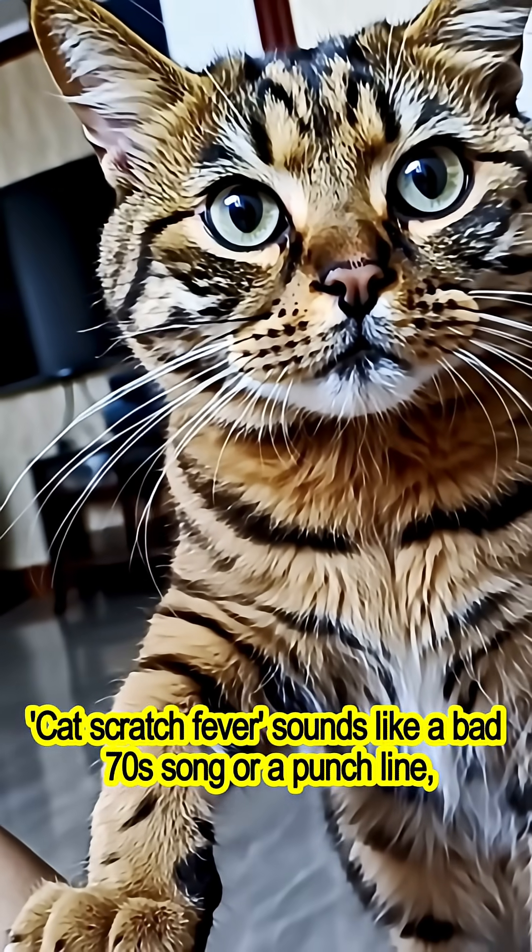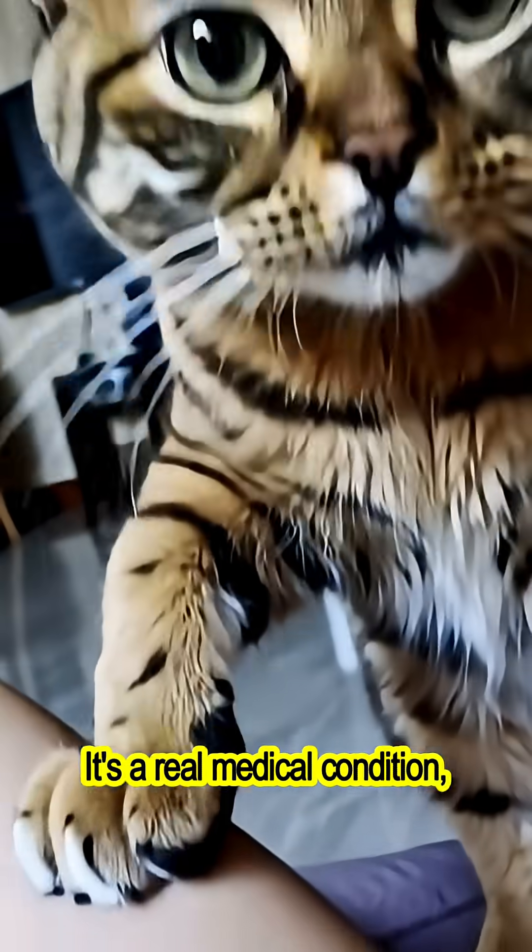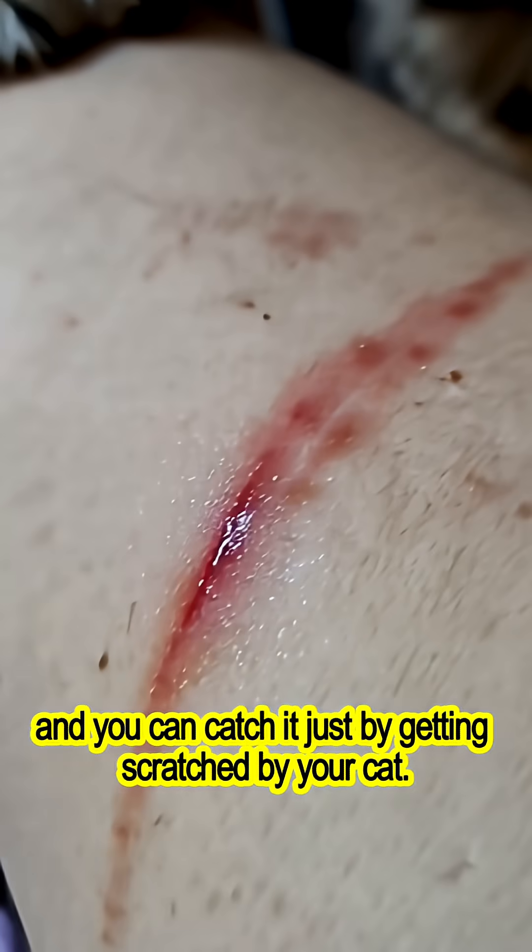Cat scratch fever sounds like a bad 70s song or a punchline, right? Nope. It's a real medical condition, and you can catch it just by getting scratched by your cat.